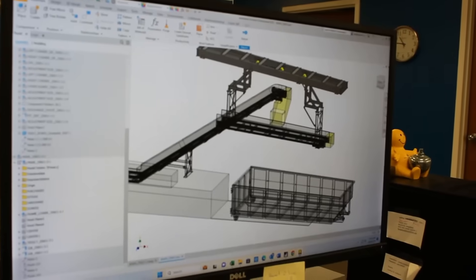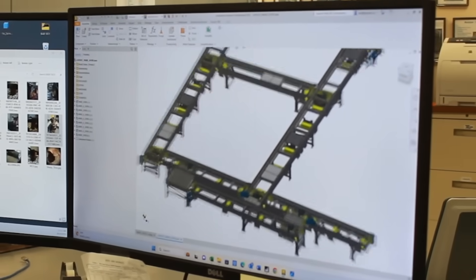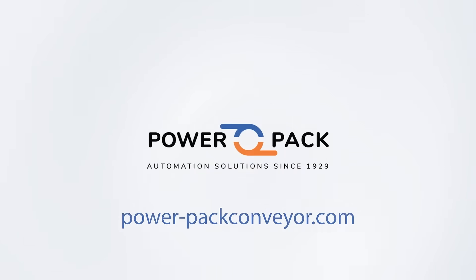We offer data-driven insights and tailor-made solutions for various industries, fostering innovation and productivity. Partner with us at PowerPakConveyor.com to redefine your processes and unlock the future of fulfillment.